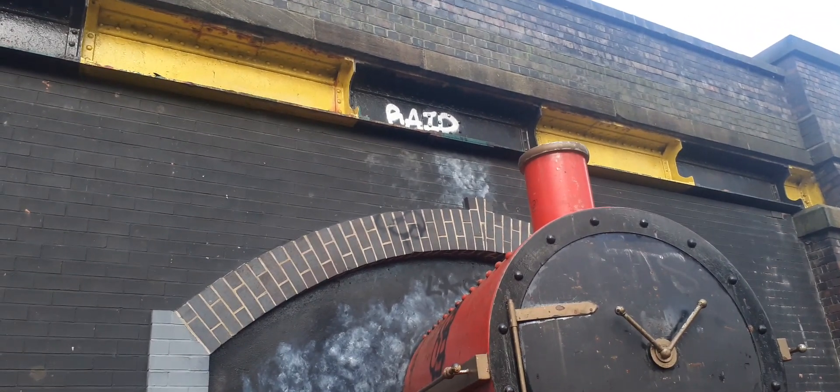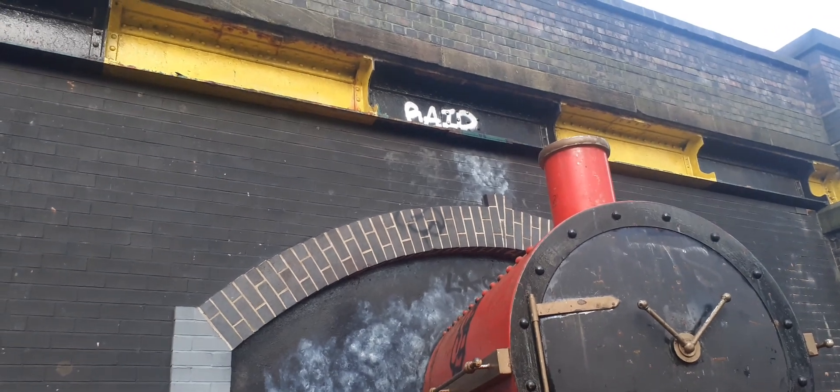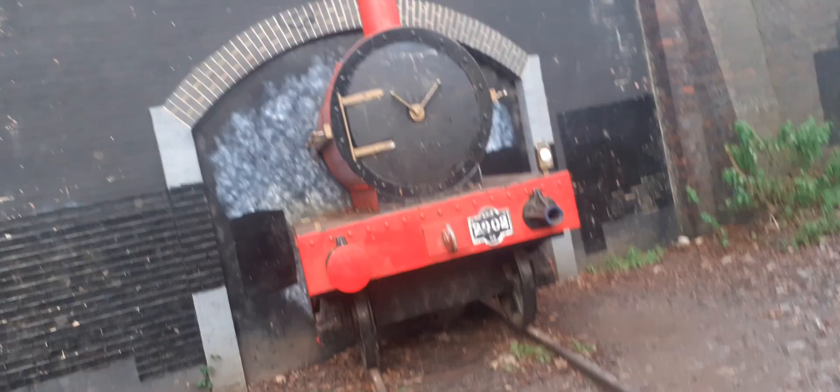There's been a little bit of graffiti, but I'm not sure how they managed to get up there to put the red thing. And I'll show you the other bit in a minute, folks.